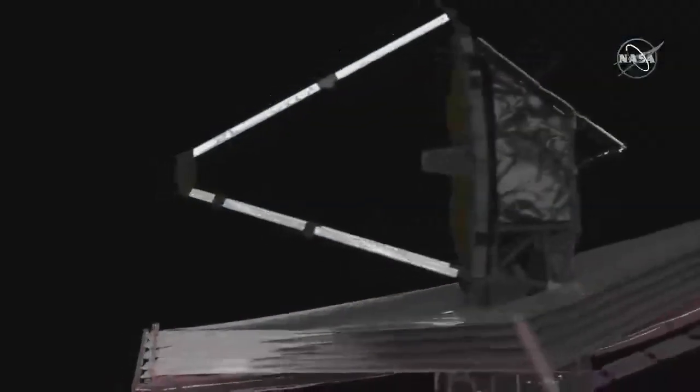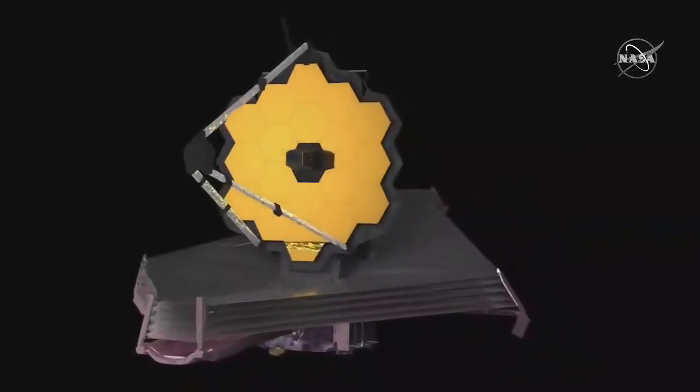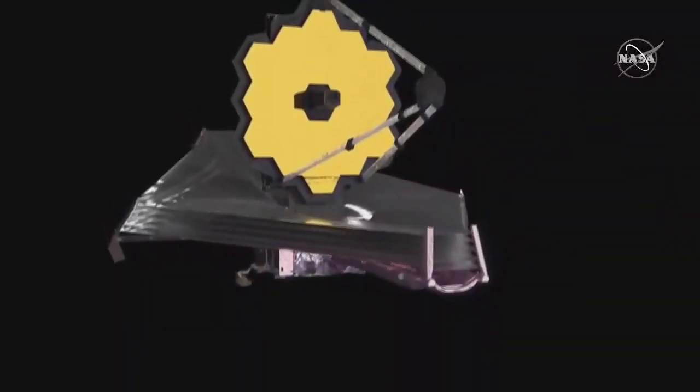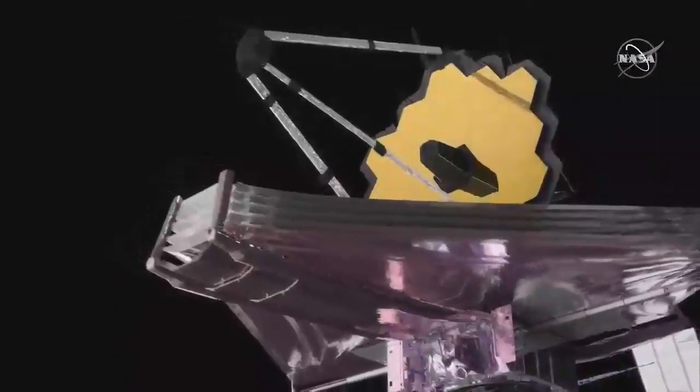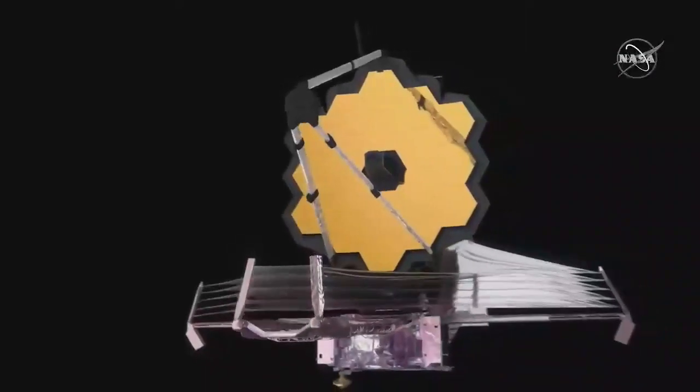Webb will deliver very crisp, gorgeous images — they've already proven Webb can take gorgeous images; it's a very sharp telescope. Now they're getting the science instruments ready. The second instrument they'll target for this galaxy and star is NIRSpec, the near-infrared spectrograph, and they'll be taking spectra of not only the lensing galaxy, the Sunrise Arc, but also the star Earendel.